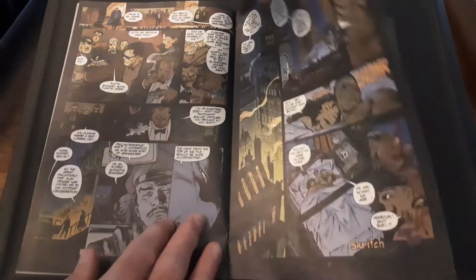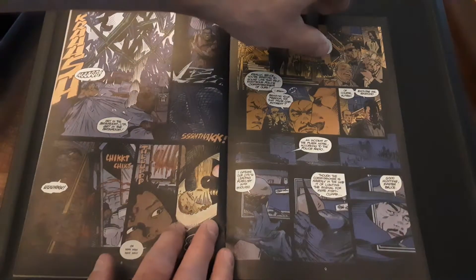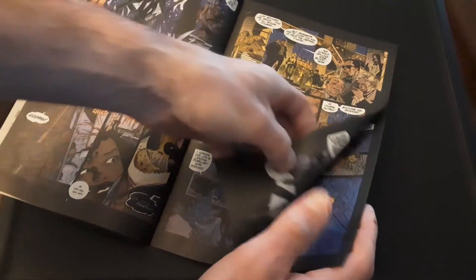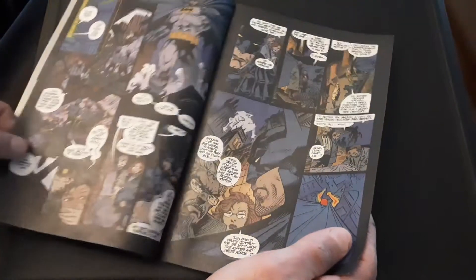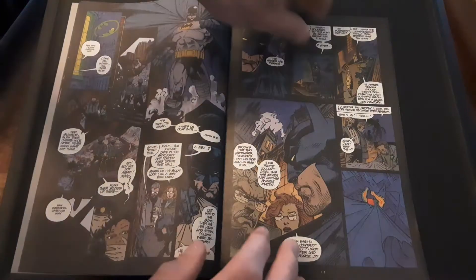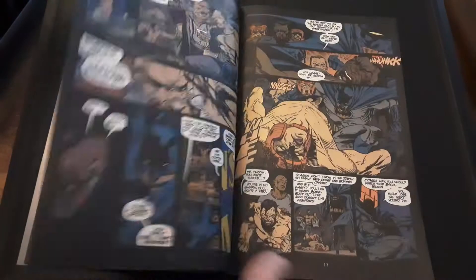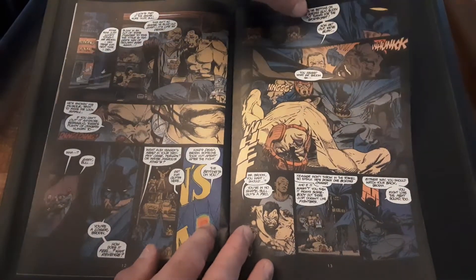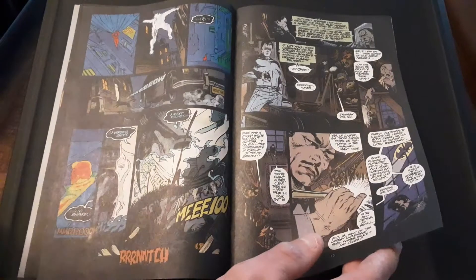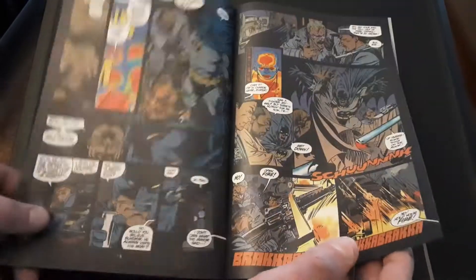The Predator, as you know from the movies, hunts for sport and hunts for trophies. What happened with the boxing match here is the Predator was hunting after the champion boxer. There's a nice shot of Batman and Commissioner Gordon, and any time you see the heat-sense art there, you know the Predator is watching. Batman and Gordon found out that one boxer died, and Batman, being the detective, figures it might have been the rival boxer. But that was the Predator.